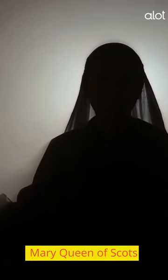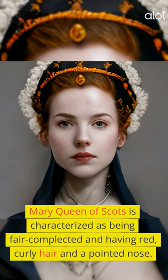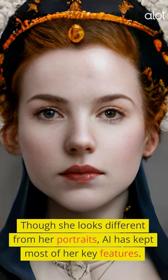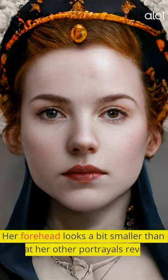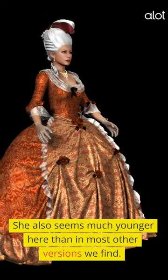Mary Queen of Scots. Mary Queen of Scots is characterized as being fair-complected and having red, curly hair and a pointed nose. Though she looks different from her portraits, AI has kept most of her key features. Her forehead looks a bit smaller than what her other portrayals reveal, and she also seems much younger here than in most other versions we find.